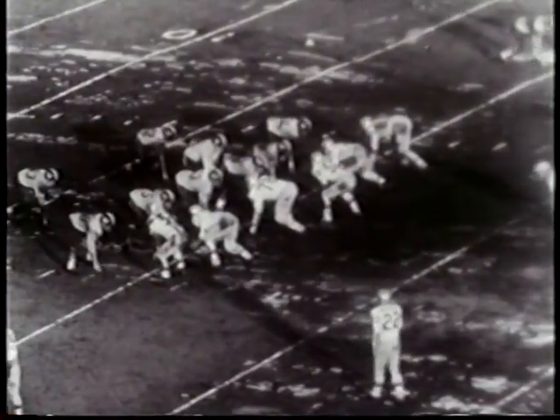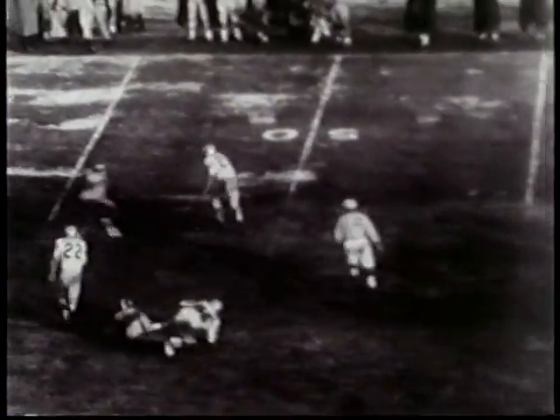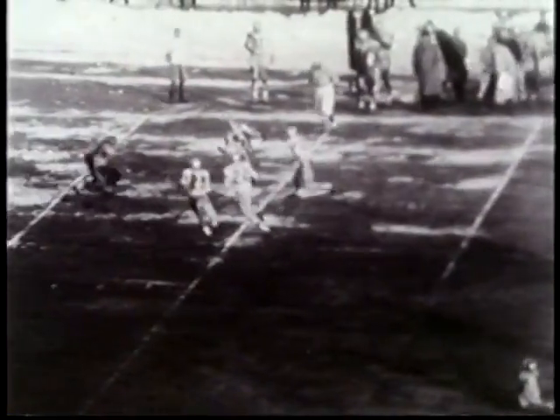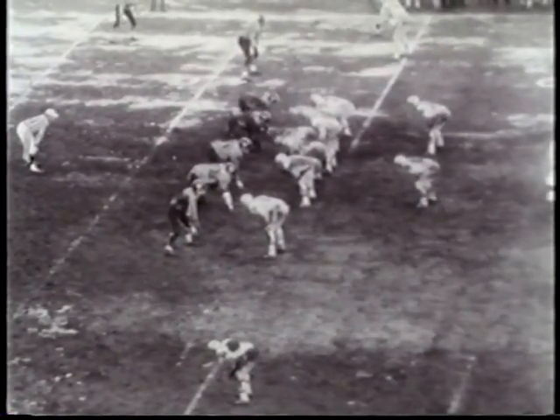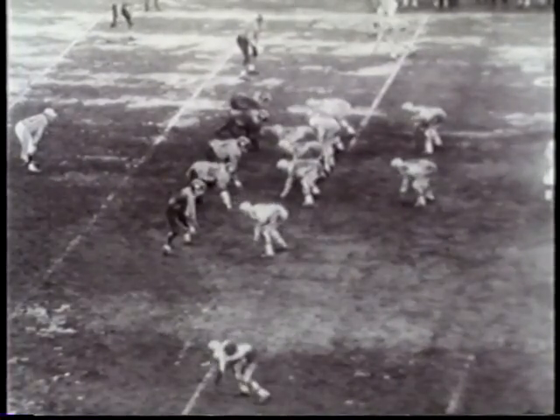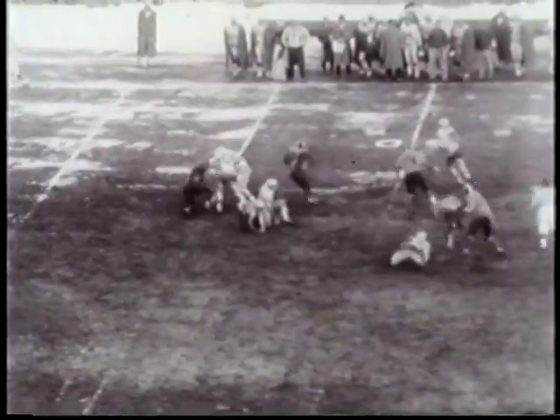The teams trade field goals in the third period. But in the fourth period, here is Billy Atkins applying his defensive specialty — he intercepts at midfield. The interception sets up this unusual touchdown play. Johnny Green, the quarterback, can't find a receiver immediately, so he rolls out and then he throws.